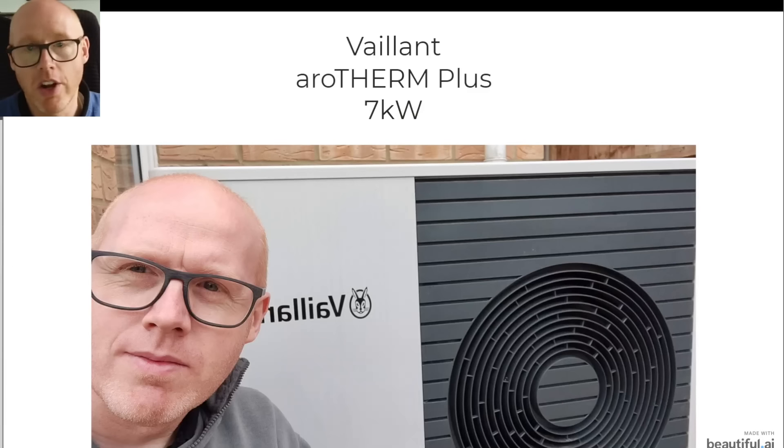You're going to need to know your specific model. For example, mine is manufactured by Vaillant. The model is the Arotherm Plus, and that's important because the Arotherm is different to the Arotherm Plus. Mine is seven kilowatts — that's the kind of heat output, the badge they put on it.